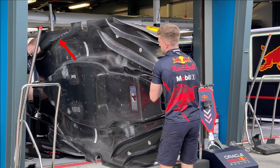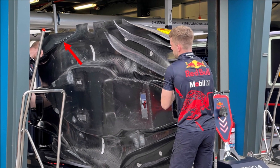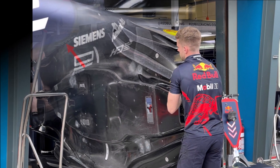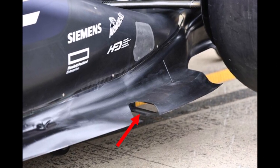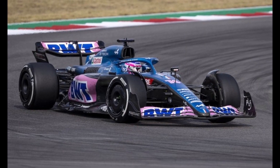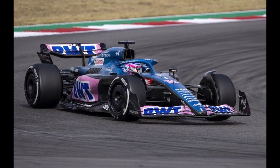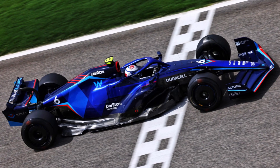Underneath they introduced metal strakes that skid on the ground before the floor edge gets too close to the street. And at the floor edge they introduced slots, which still send air underneath the car even if the floor is very close to the ground. Cables and brackets to stiffen up floors can be covered nicely with large sidepods. With small sidepods, these devices are exposed to the airflow.